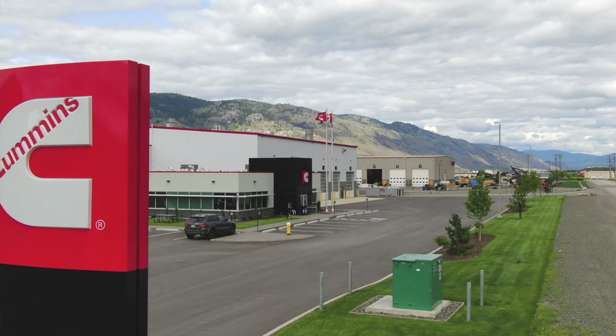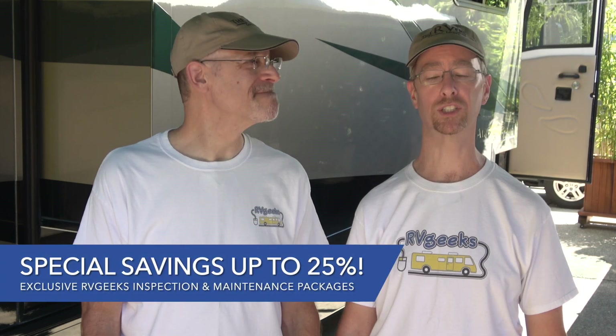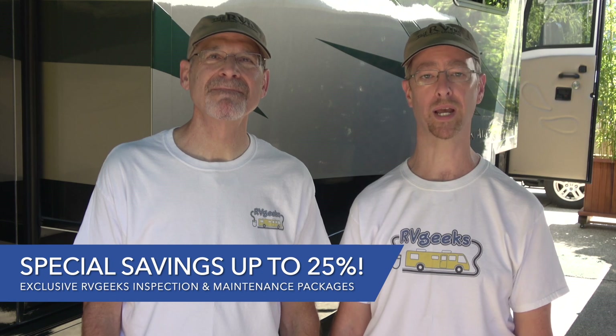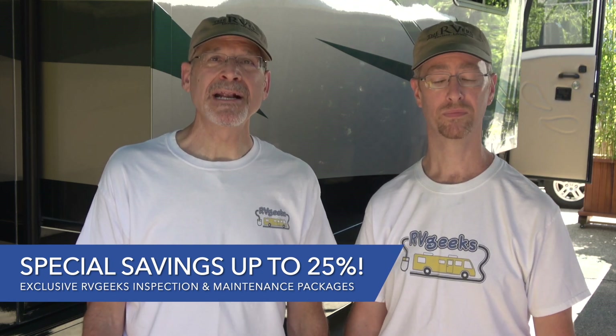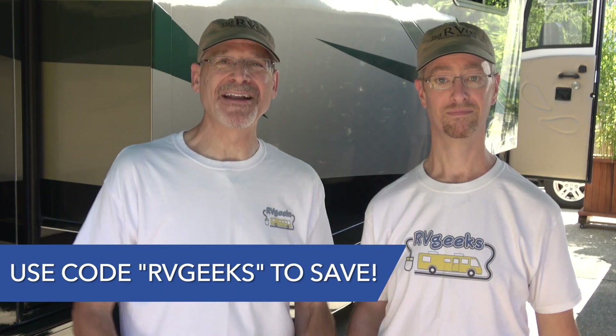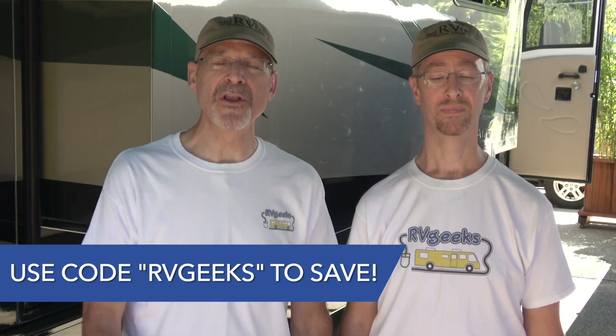We're so happy with the service at Cummins Coach Care, we're excited to announce that they're offering a special discount exclusively for RV Geeks viewers. Between now and July 31, 2021, save up to 25% on two special packages they've created just for you. One includes a detailed series of inspections, like the one we had done on our rig. The other includes all the same inspections, plus oil and filter changes for both your RV's engine and generator. Click the link below for complete details on exactly what's included and how to get the discounts using the code RVgeeks when you call to make your appointment.